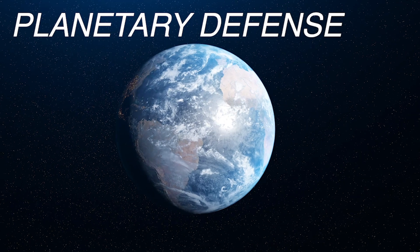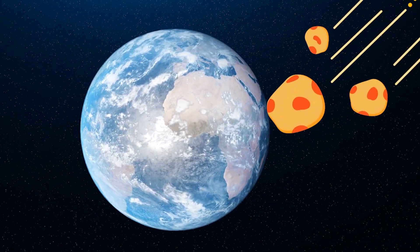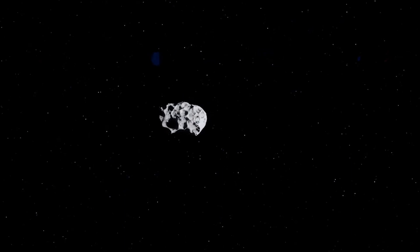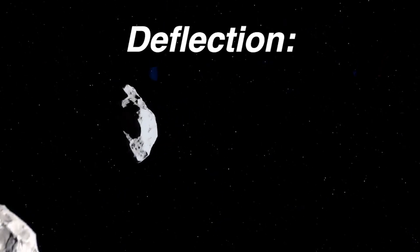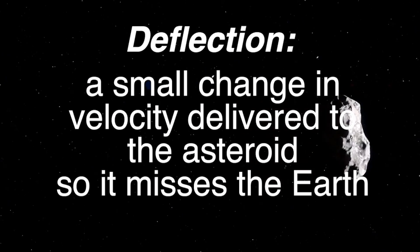Planetary defense, if you're not familiar, is a field of study focused on what we could do to prevent an asteroid or comet from impacting Earth. A lot of our work is focused on supercomputer simulations of how an asteroid would respond to various deflection techniques. A deflection is simply a small change in velocity delivered to the asteroid so that it misses the Earth.